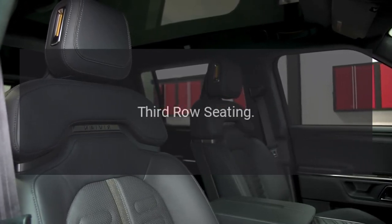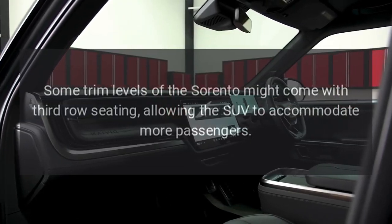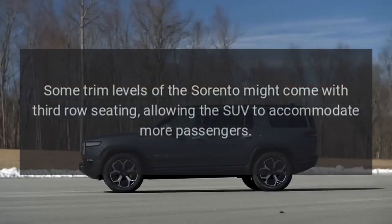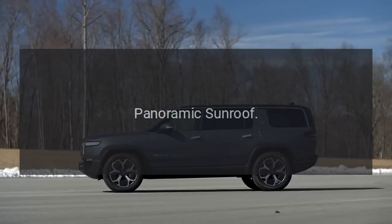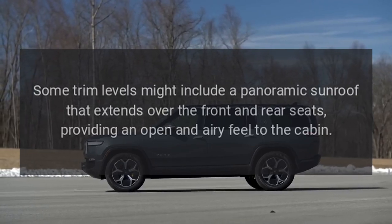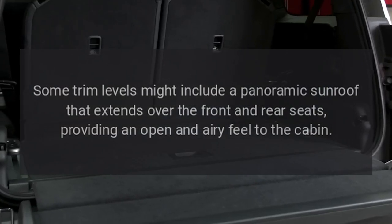Third Row Seating. Some trim levels of the Sorento might come with third row seating, allowing the SUV to accommodate more passengers. Panoramic Sunroof. Some trim levels might include a panoramic sunroof that extends over the front and rear seats, providing an open and airy feel to the cabin.